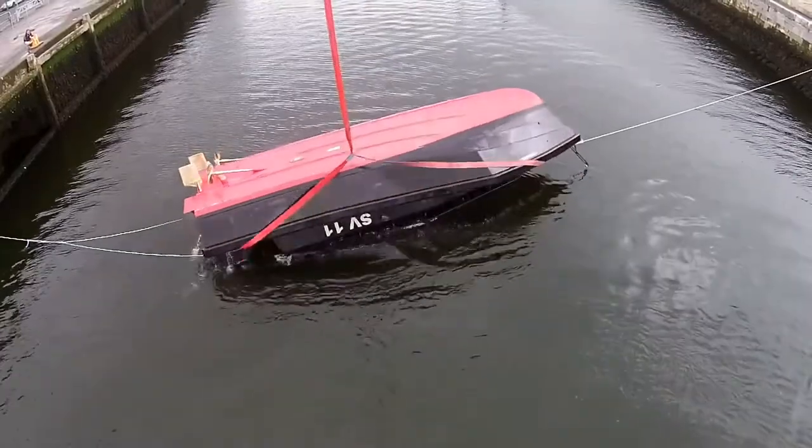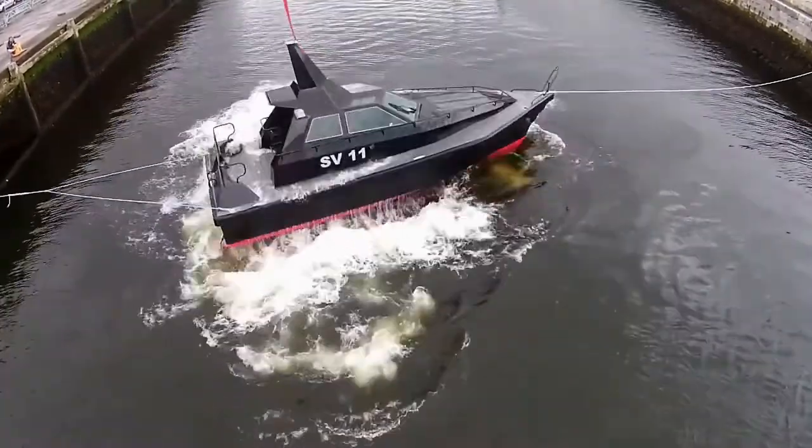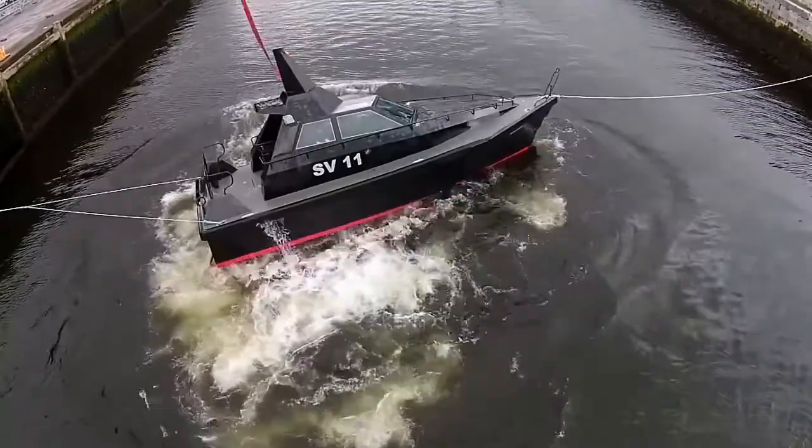The test was completely successful. Barracuda displayed positive stability all the way up to 180 degrees of immersion, meaning she always wanted to recover herself. Once past that point she rolled over to upright and remained completely watertight throughout the test.